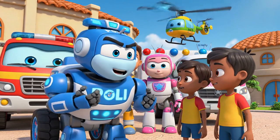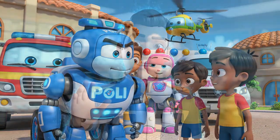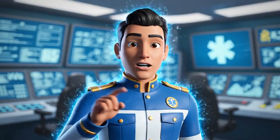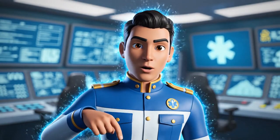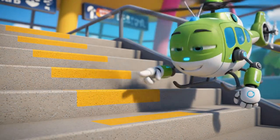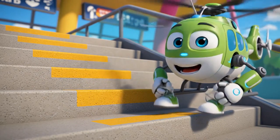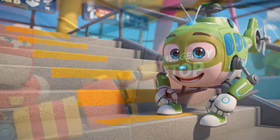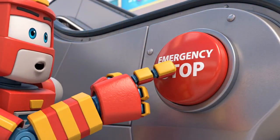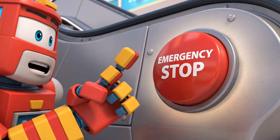Boys, do you know why this happened? The escalators are heavy machinery for transportation, not a playground. Running on them creates dangerous forces, and loose clothing can easily get caught in the gears. These yellow lines — you must always keep your feet and clothes inside them! Always tie your shoelaces tight! And remember, if you ever see someone stuck or falling on an escalator, press this emergency stop button immediately — anyone can do it!